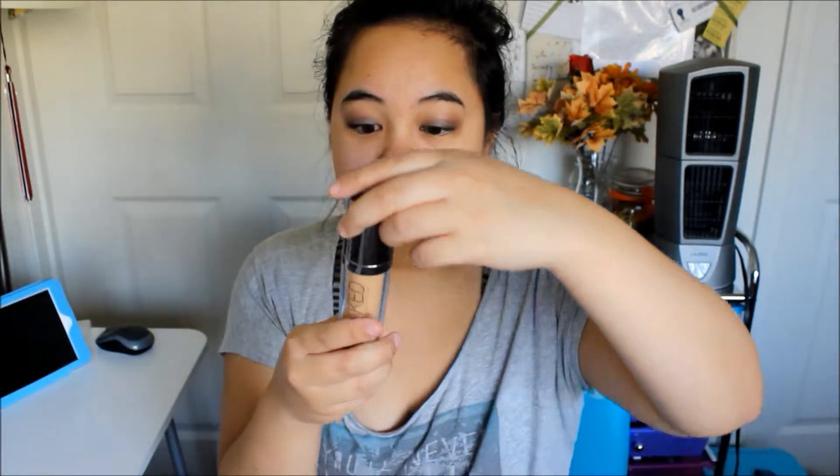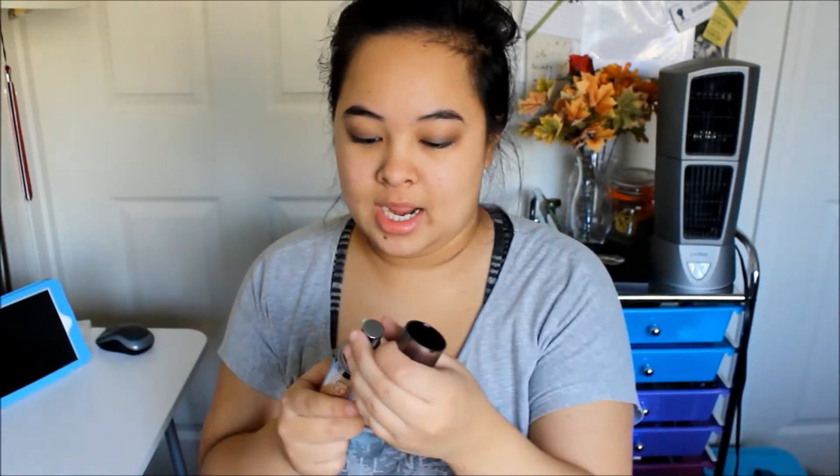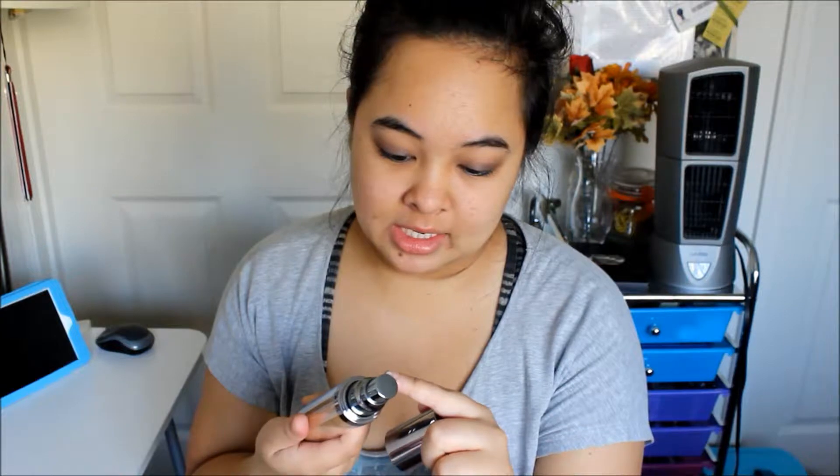It is $39 for 1.0 fluid ounce, which is your typical drugstore foundation amount. I know one foundation is like 4.0 fluid ounces and that's like a MAC foundation. This is what it looks like — it looks pretty slim, looks nice. It says shake before use, and it has a pump, which is a plus. I like foundations that have a pump because you control the amount of product that comes out.